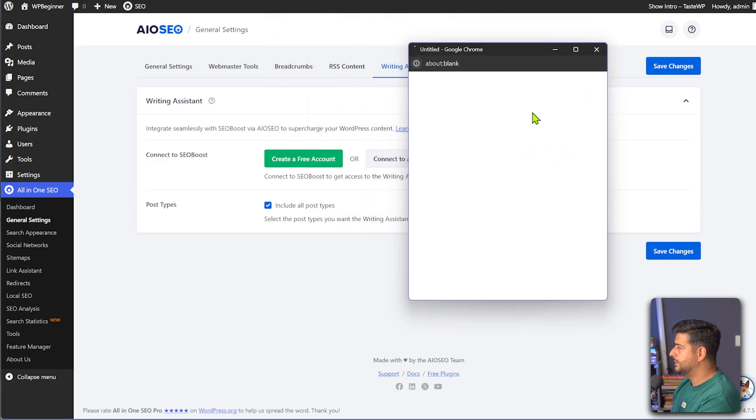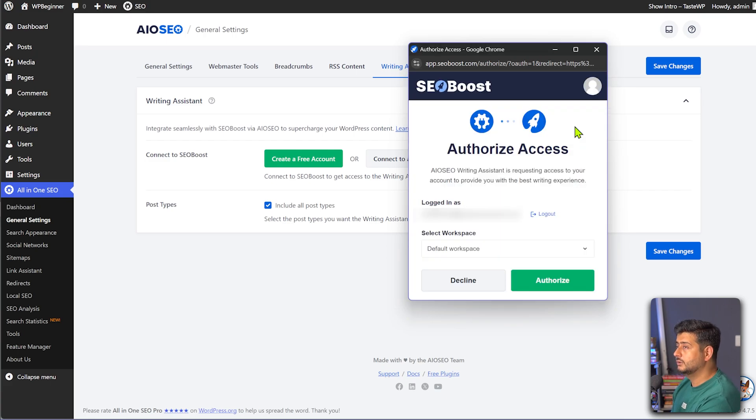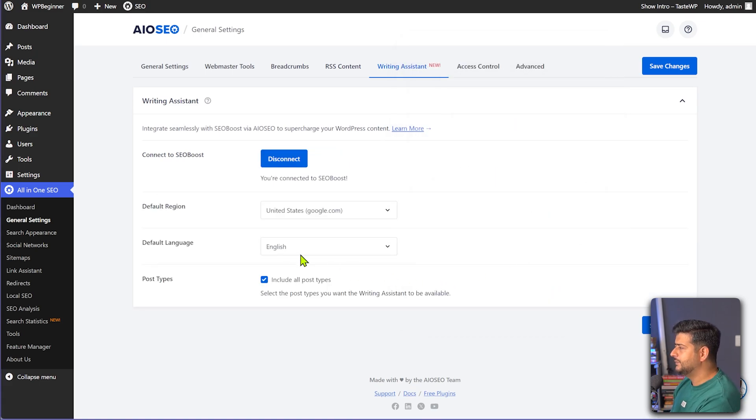So I'll click here and this will bring up a pop-up which will prompt me to link my existing account. I'm already signed into both All-in-One SEO and SEO Boost, so I don't have to sign in. If you're not signed in, you might need to sign in or create an account. Once you see this, I'll just click Authorize. You have a workspaces option depending on the plan you have with SEO Boost; otherwise the default workspace is good enough. It'll take a few seconds for the accounts to integrate and then connect. So now the account is connected and I can see the default region.